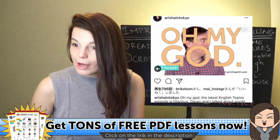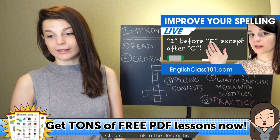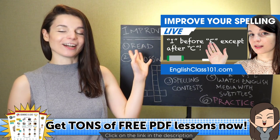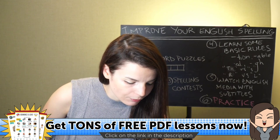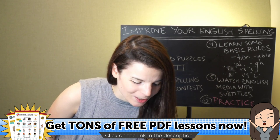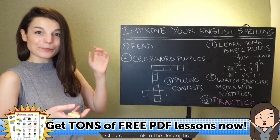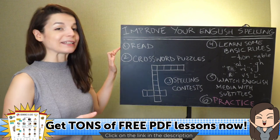We're about three minutes in, so let's start today's lesson — improving your English spelling. I'm going to talk about this rule 'I before E except after C' later. During the lesson, please feel free to send your questions and I'll try to catch them. Let's begin with tip number one. The first tip is the most basic thing, but I think it's the most important thing you can do to improve your spelling — and that is to read.